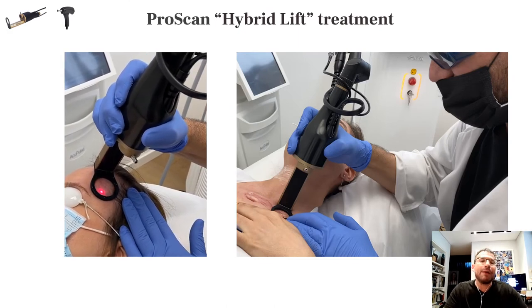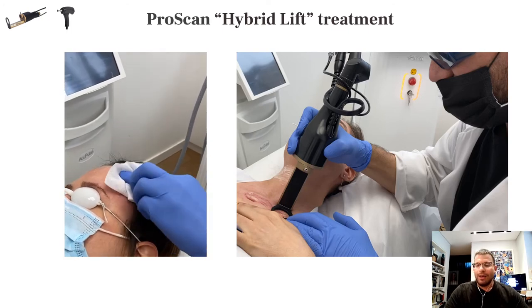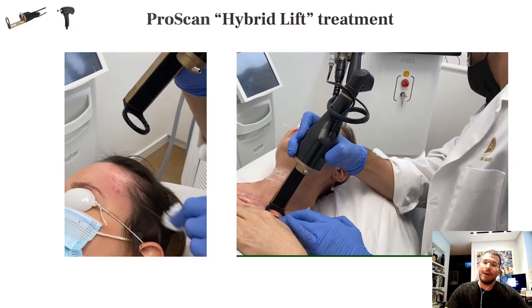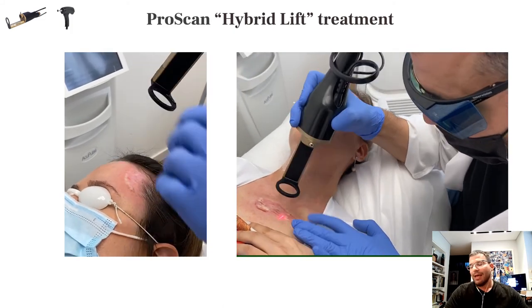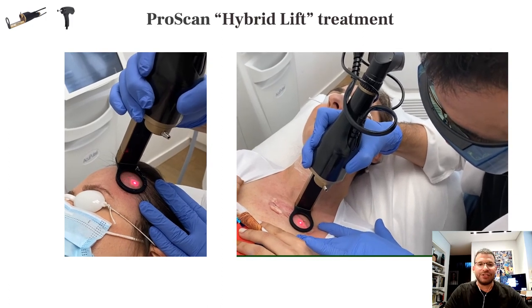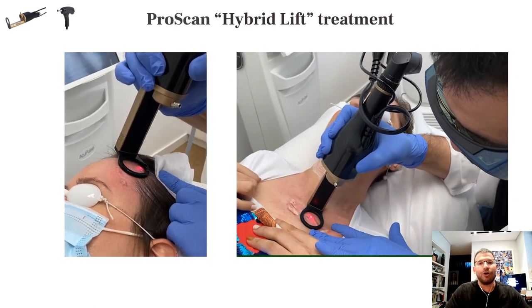With this device, this is a hypopigmented atrophic scar treated with the ProScan in one-to-one hybrid mode, applying Pematopos. This is a keloid — or what remained after several cryotherapy sessions and injections of 5-FU and triamcinolone — treated with just CO2 laser followed by application of triamcinolone and 5-FU.